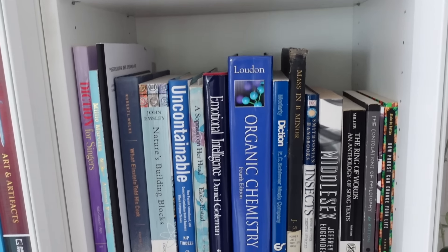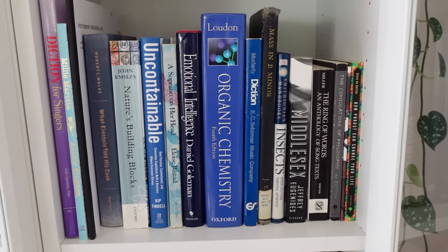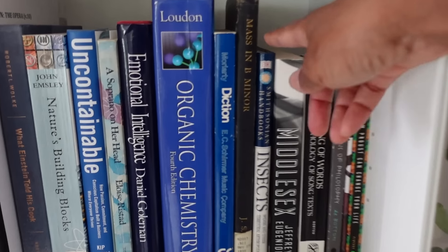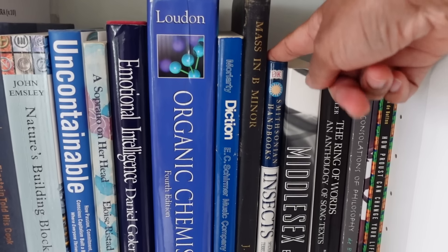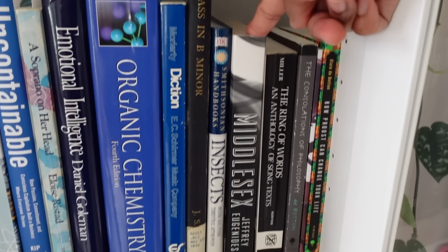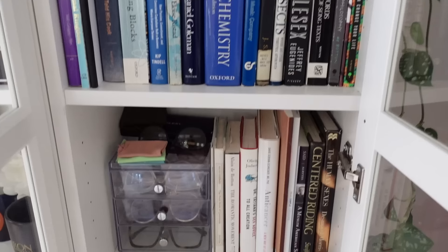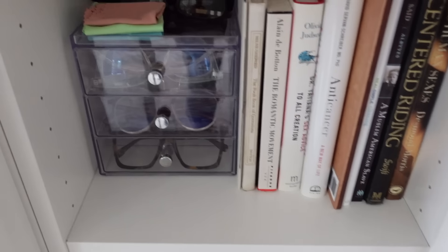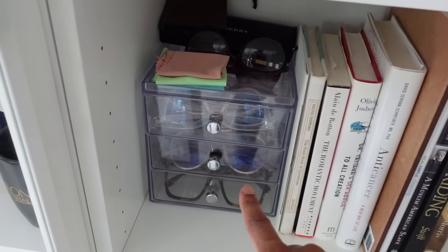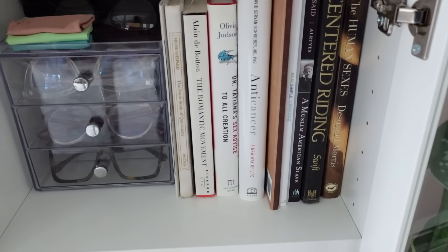Down here we have some more books. I still have my organic chemistry book - I do reference it every once in a while just because I ask myself a question. And my insect book, because I love insects. I do love bugs and arachnids except for ticks - I hate ticks. But I love spiders and insects. And Middlesex, by the way - it is my favorite book I've ever read, the most captivating thing I've ever read. Down on the next shelf I just have my glasses collection. I like to have different styles of glasses just in case I'm having a different fashion feeling. As I'm becoming older, I notice my prescription is changing more frequently, which is sad.